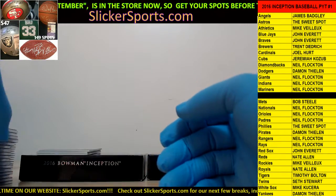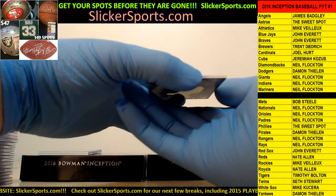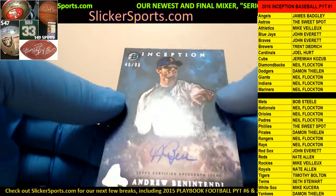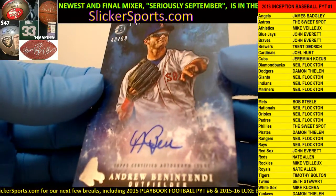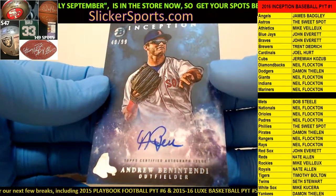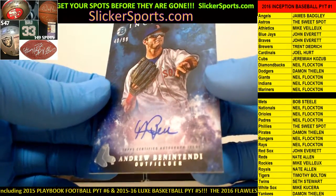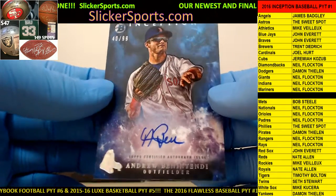Here's another big one right here - going out to the Red Sox as well. John Everett with an Andrew Benintendi, 40 out of 99, on-card auto for Benintendi. Wow! This is the guy the White Sox were trying to get in the trade when they were first asking for either Saile Quintana - they wanted Benintendi and they wanted Moncada, that's why that trade never happened. 40 out of 99.